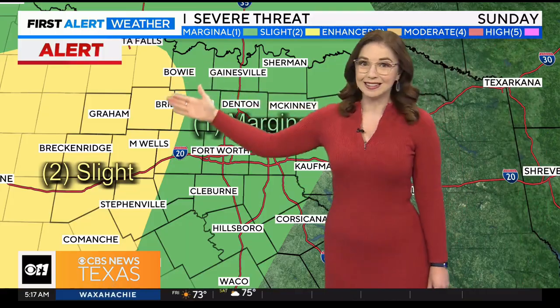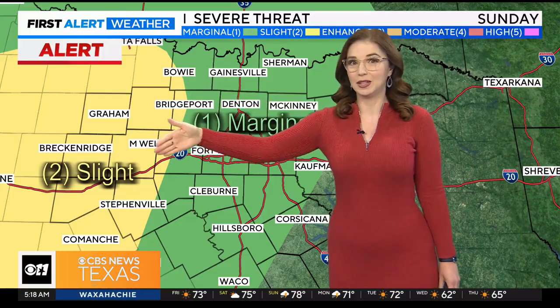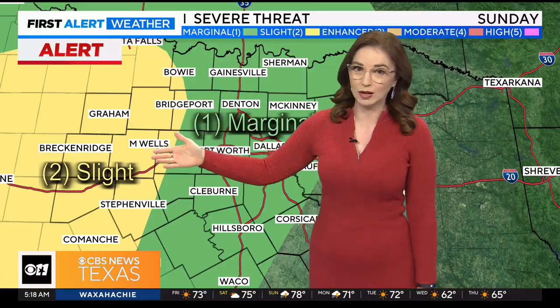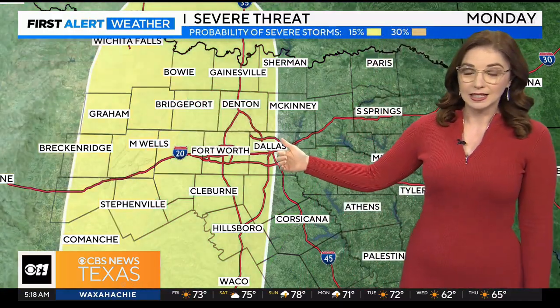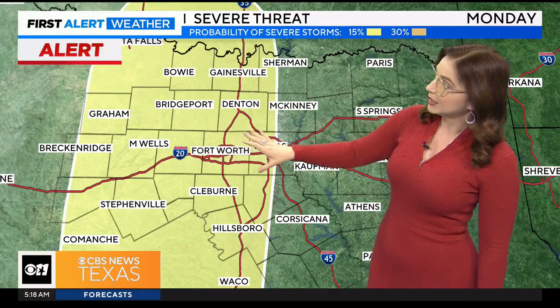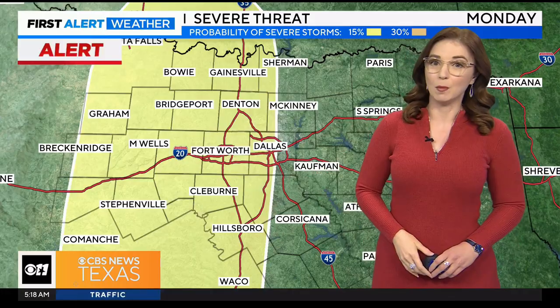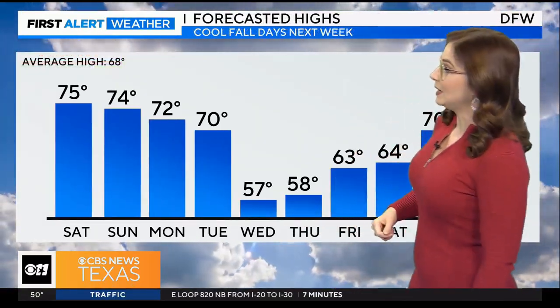As far as that severe threat, this is late Sunday night — we're talking around 10 p.m. to maybe midnight. You'll notice we have that level 2 slight risk for our western counties. As that line continues to track eastward, we'll start to see that severe threat including parts of the I-35 corridor as we head into Monday morning. And then that threat is going to clear out with the storms by the evening hours.